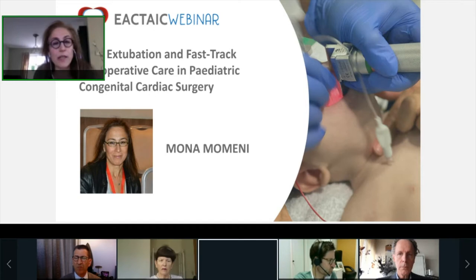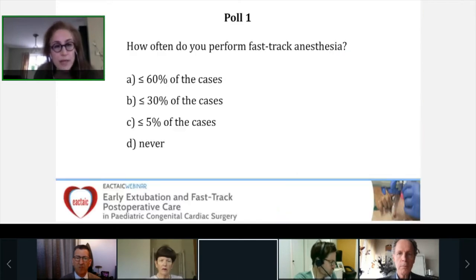We'll start with the first poll that you will see now on your screen. Please come out of full-screen mode, because otherwise you will not be able to see the poll. The first poll question is: how often do you perform fast-track anesthesia? The options are: less than 60% of the cases, less than 30% of the cases, less than 5% of the cases, or never. Please answer the poll and click the Send button.